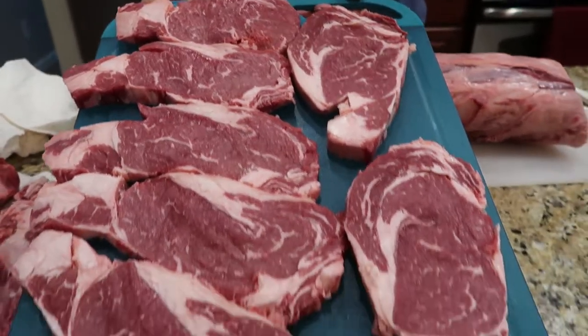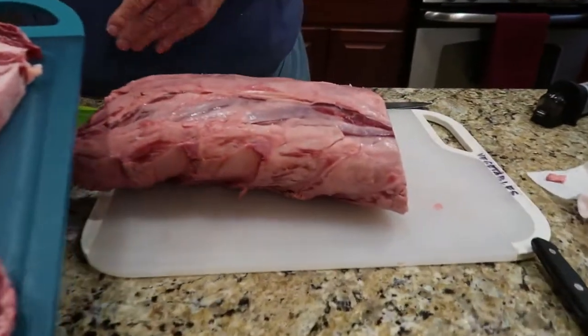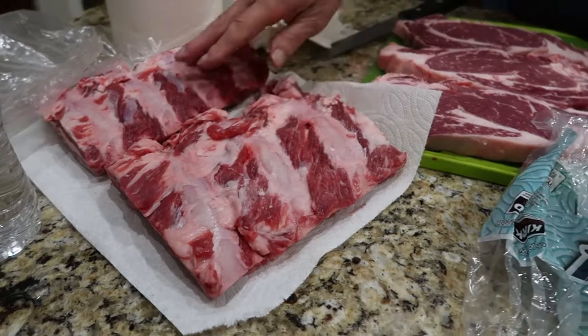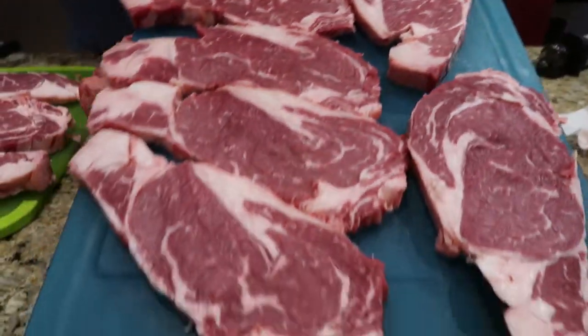Here we've already sliced it — my husband sliced it. This is what's left, plus we got some over here and some in here. Holy moly. And then we've got the ribs — we'll barbecue those ribs. Oh my god, that's a lot!